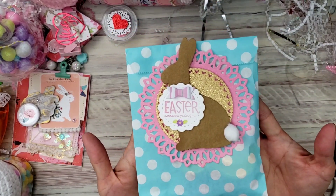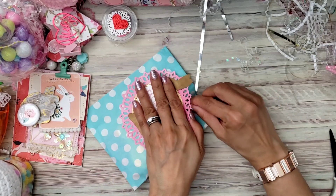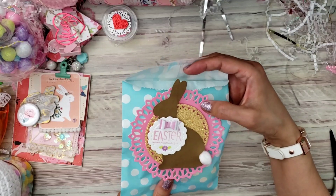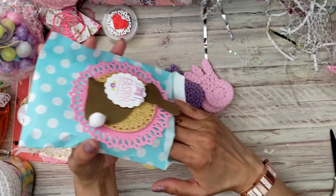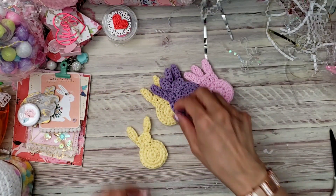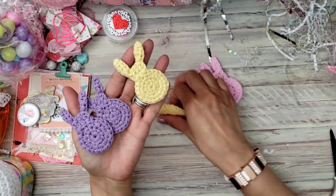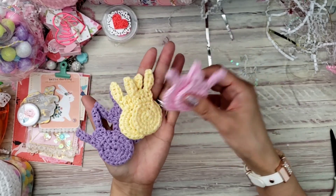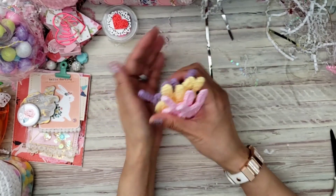Everything is cute — I'm sorry I've been saying cute so much! That is adorable, I love that. You are so good, girly. I don't even know if I still know how to crochet — I think I'll have to practice again. That is adorable, I love it, thank you.